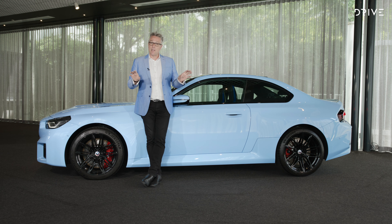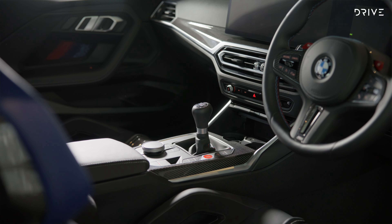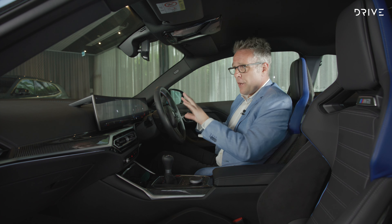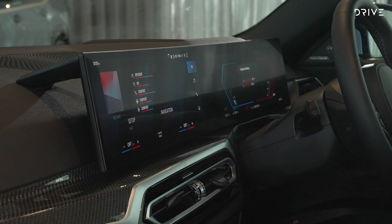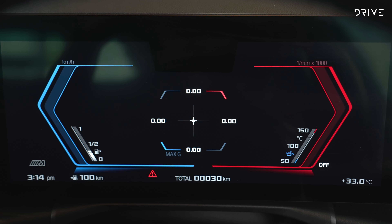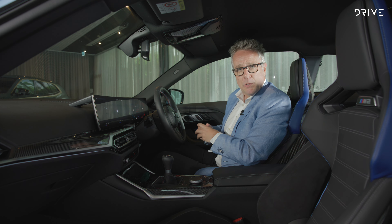This is the last ever BMW M car not to feature hybridisation or electrification in some way. There's also one other bookend feature that this is the last BMW M car to have, and it's on the inside. Inside the office of the new M2, you are treated to some pretty impressive technology. You've got a single glass curved screen with two displays — a 14.9-inch touchscreen for BMW iDrive OS, and a 12.3-inch digital instrument cluster, bringing it in line with the updated 3 Series and other current BMW models.